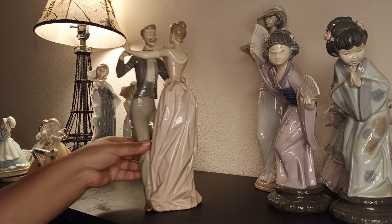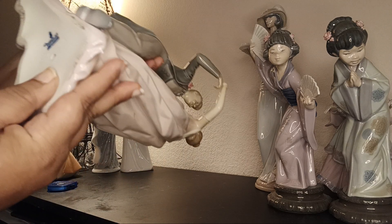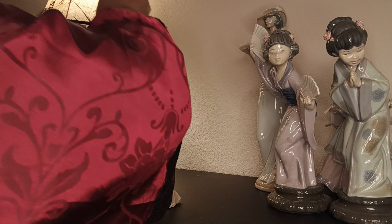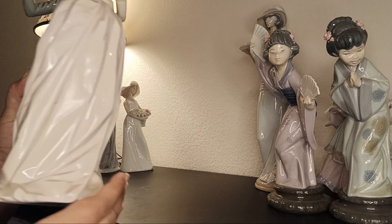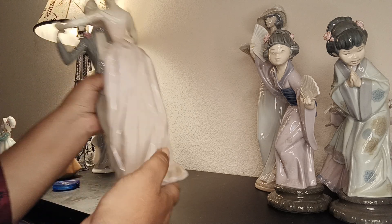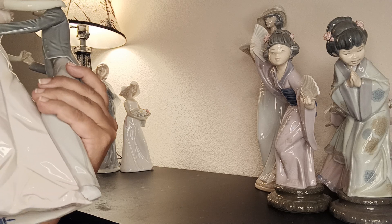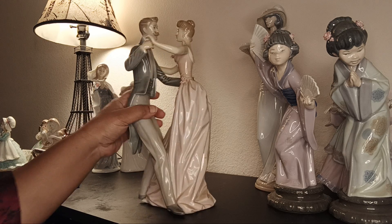This is the piece with damage — the dancing couple, Lladró 1976. Let me show you the size: it's almost 13 inches tall. The damage is the groom's foot — one foot is broken off. If you display it from one side it looks fine, but from the other side the foot is sliced off — he got amputated. Otherwise the figurine is beautiful and I'll reduce the price because of the damage.